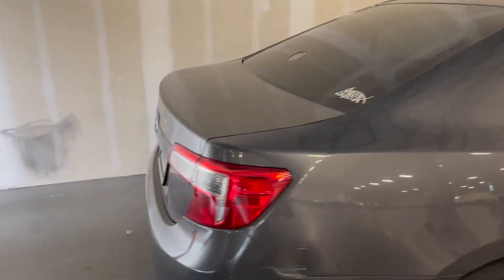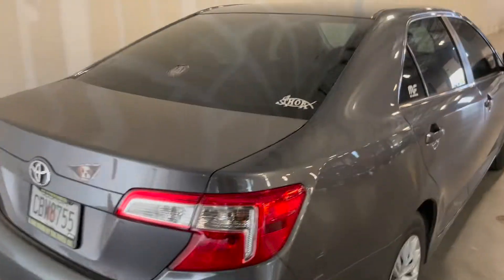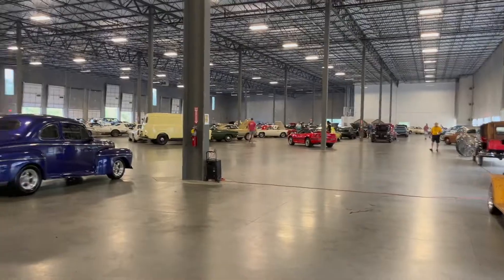It's got a Magnaflow exhaust, or just a sticker? It's just funny — all these classic cars, and there's just a Camry sitting all the way in the corner of the warehouse.